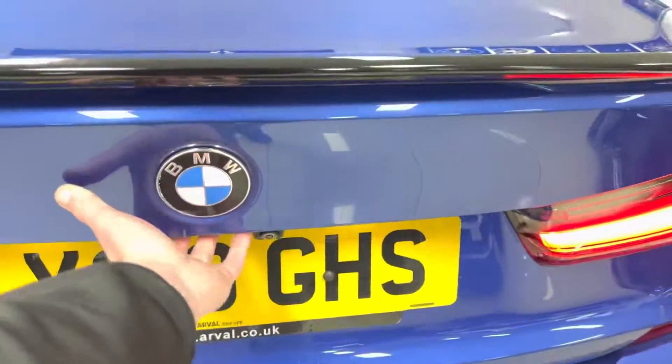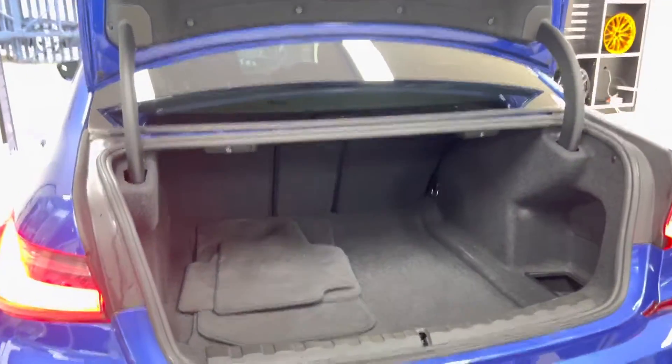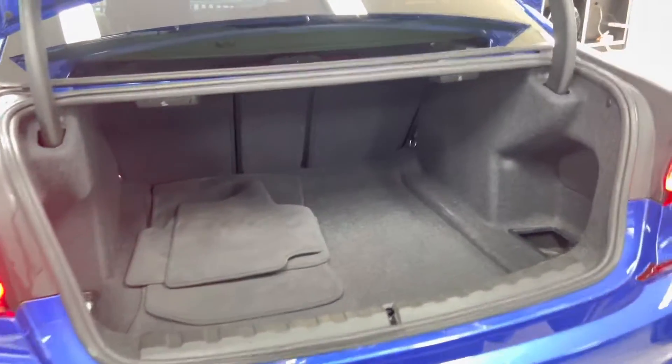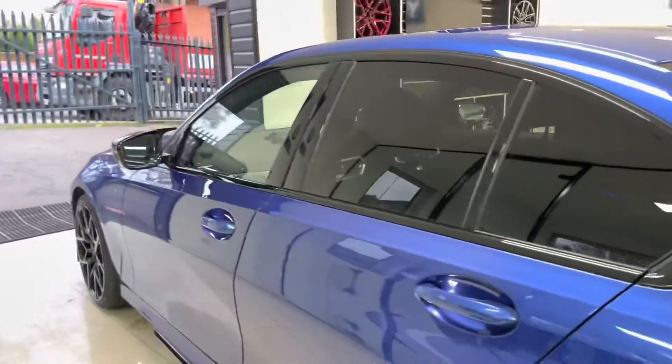You've got front and rear sensors with a reversing camera and a very good-sized boot. The 3 Series saloon now comes with standard split-folding seats, which of course gives you that bit more space should it be required.